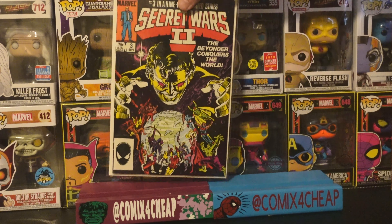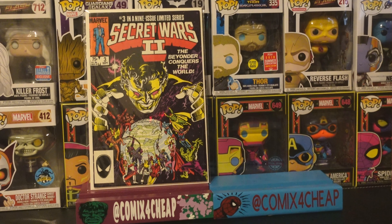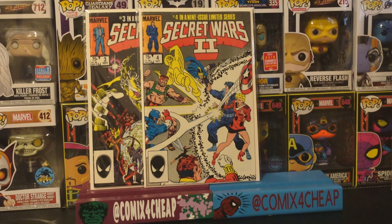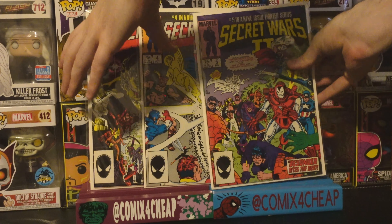Here's another nice long-term spec book for you — Secret Wars volume 2, number 3, the first full appearance of the Beyonder in his ongoing human form with dark curly hair. Also found with it is number 4, the first cameo appearance of Curse, formerly the dark elf Algrim, and number 5, the first appearance of Boom-Boom, the mutant who can create energy bombs.